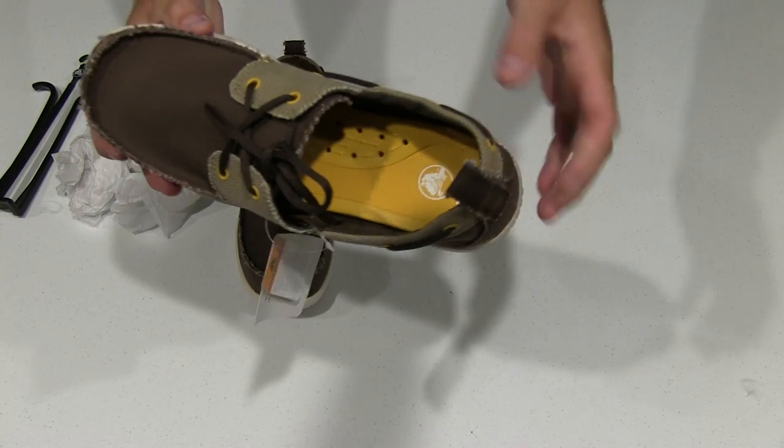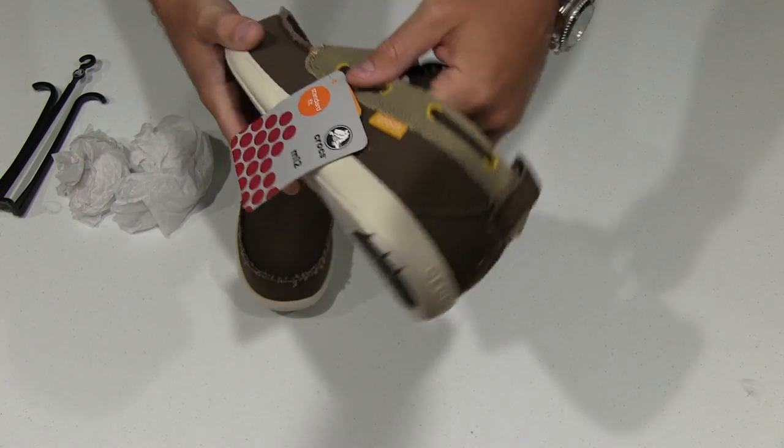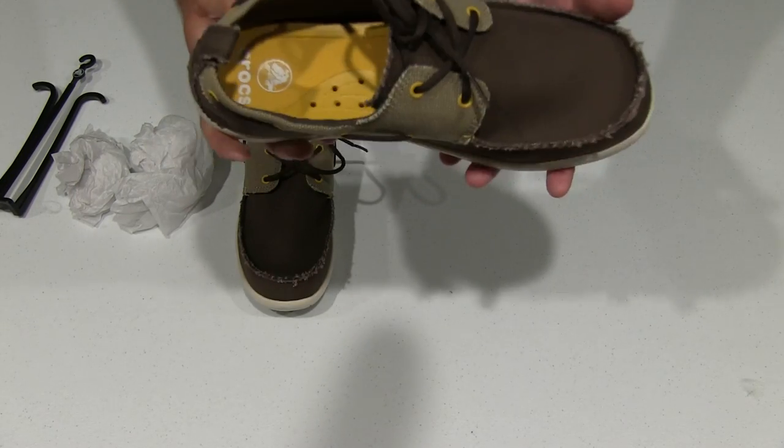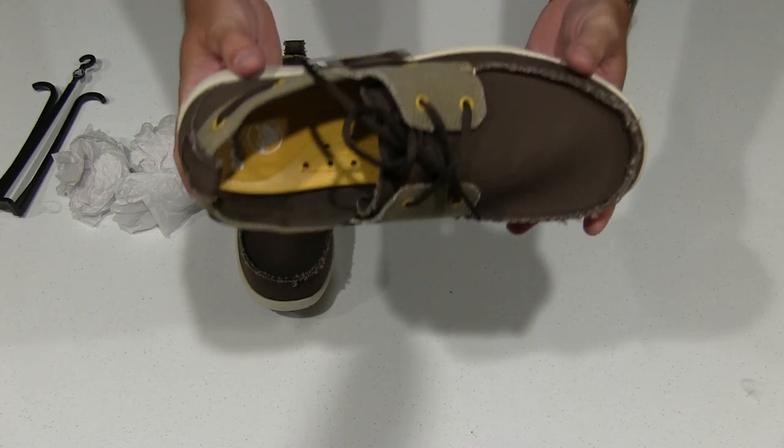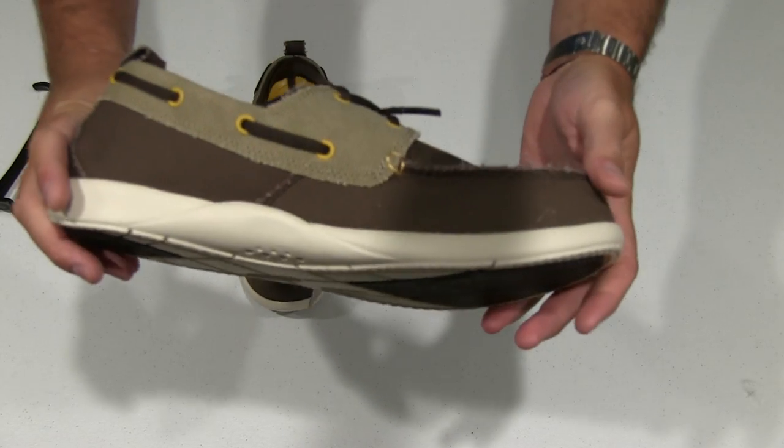Ultimately you're wearing a deck shoe barefoot, so you want something that's not going to soak up the odor, and this is supposed to help with foot odor, which is a good perk. The shoe itself is very cool looking.